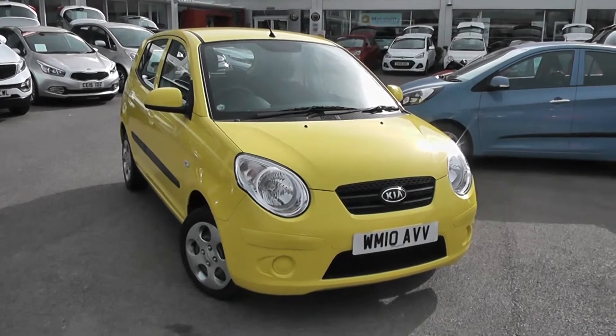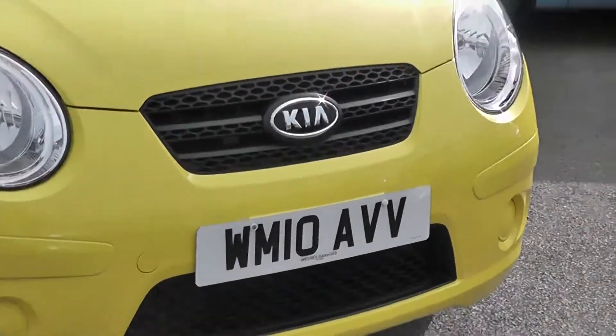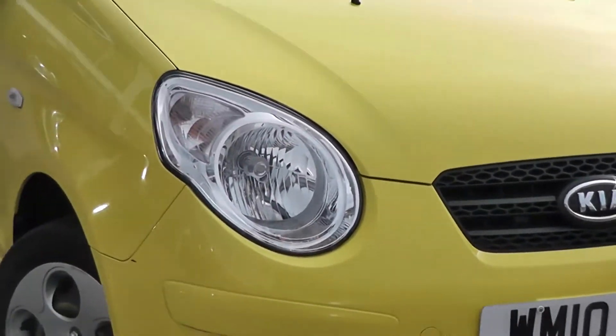Now some of the outside features, as you can see, are colour-coded bumpers. You've got the black front grille there, with large front headlights.